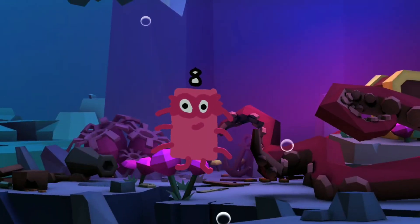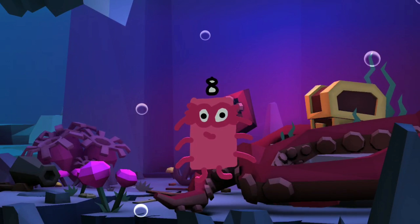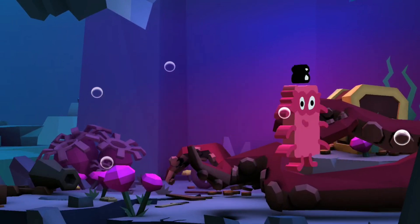I am eight. I am an octopus. And I'm like an octopus, but different — I'm Octoblock! One, two, three, four, five, six, seven, eight.